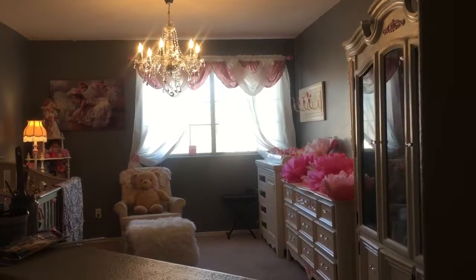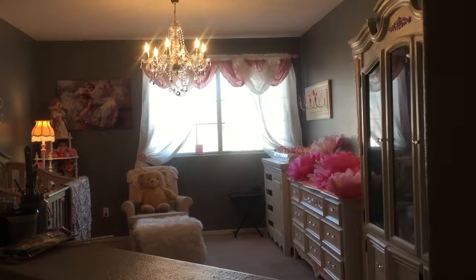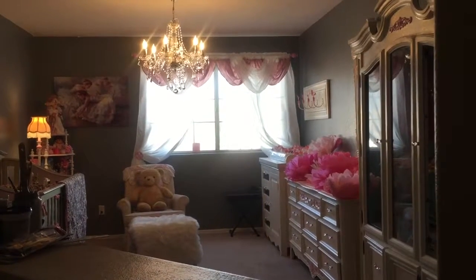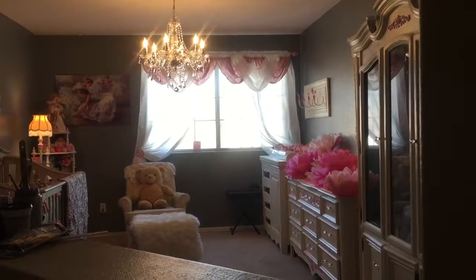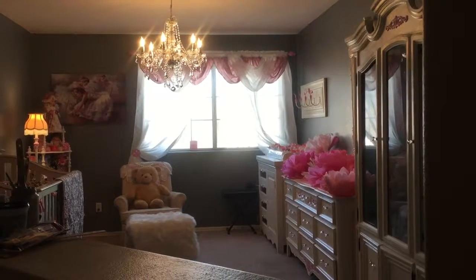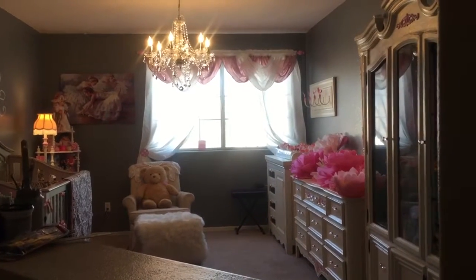Hi YouTubers, this is Yorah Jen and I'm here to show you and share with you the projects that I've been doing for the nursery. I am 6 months pregnant now, yay! We're almost there — 3 more months to go.